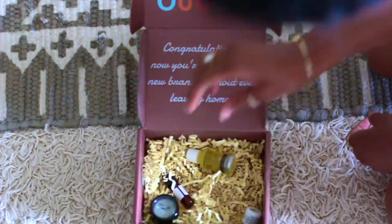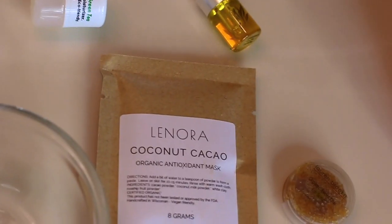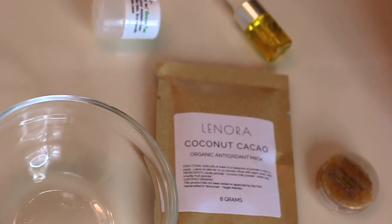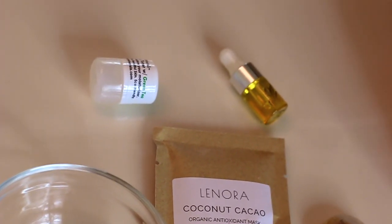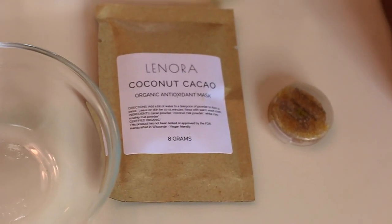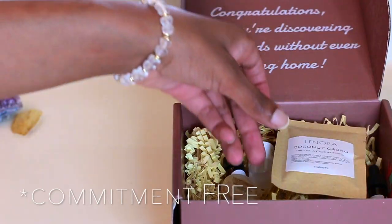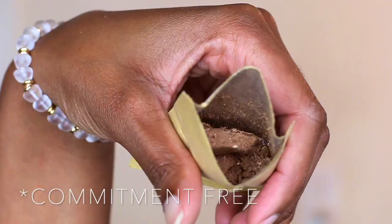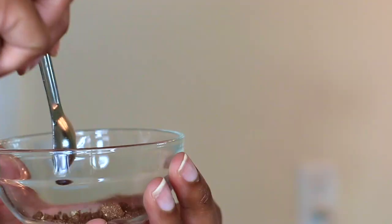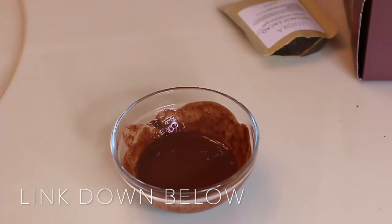The idea of this box is to have subscribers get exactly what they want and what works for their skin, but not have to commit to full-size products. You guys know organic products can be kind of expensive, so they have four different plans for their subscription boxes — three, four, five, or six samples at four different price points — all linked down in the description box along with Uble's website.